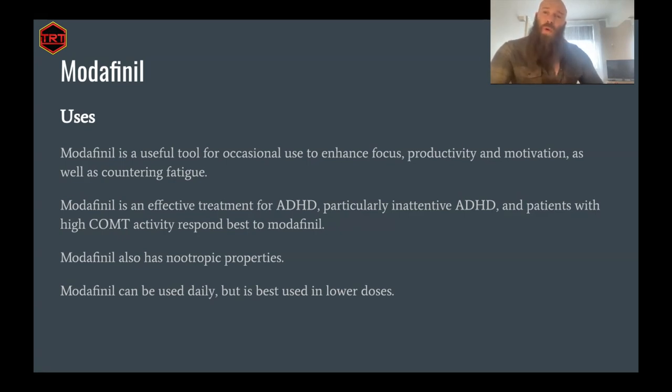Modafinil is very popular among university students, but also very popular amongst business executives and people wanting to get the most out of their days. It can be used as a tool when you need something to get you through a particularly arduous day — long tasks, things you don't necessarily want to do. It can be a good tool to use instead of hammering caffeine or other stimulants, particularly when this can be used in a lower dose or even synergistically with these other compounds.